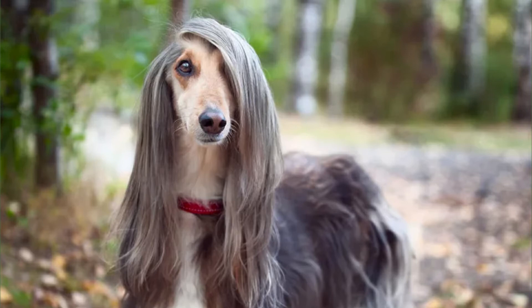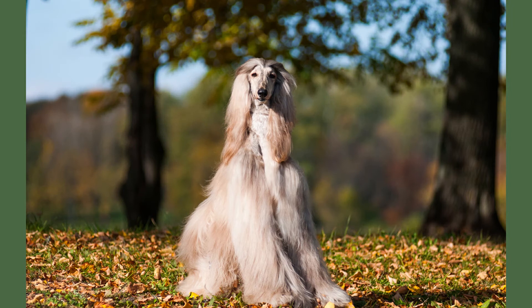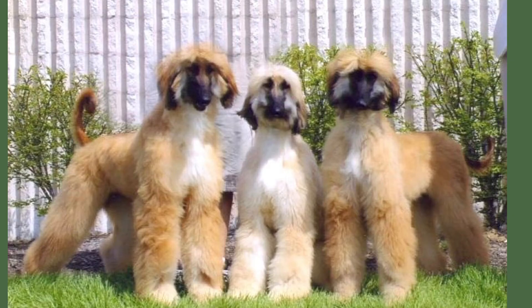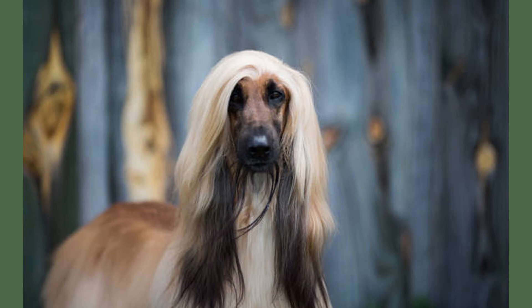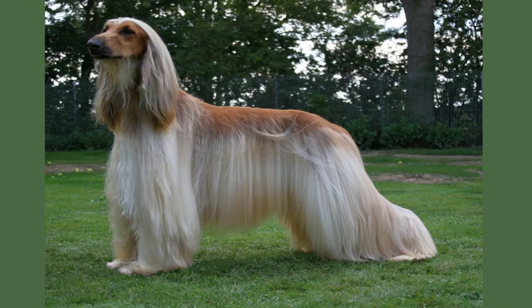Training: When it comes to training, the strong-willed nature of Afghan hounds makes them quite stubborn. A firm but positive tone is necessary to convey authority, though owners may still have a hard time with training. They are not known to be obedient and often do not respond to training tricks. Exercise: Afghan hounds are highly energetic dogs and need regular exercise to stay happy. Make sure your dog gets at least two hours of exercise every day. They need a lot of space to run around, and physical activity positively impacts their behavior.